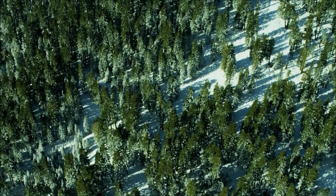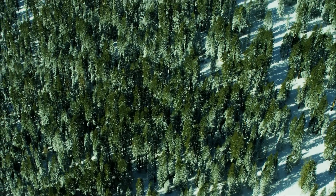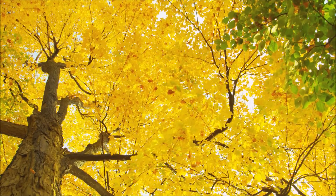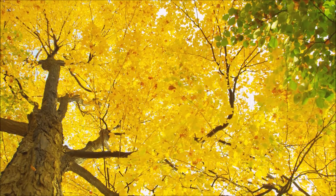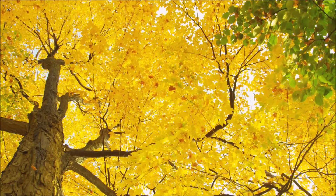This helps evergreens to survive in climates that are too cold for deciduous trees. Now that you know why the leaves change color and fall in the autumn, take a look and see if you can find out what kind of trees live near you.